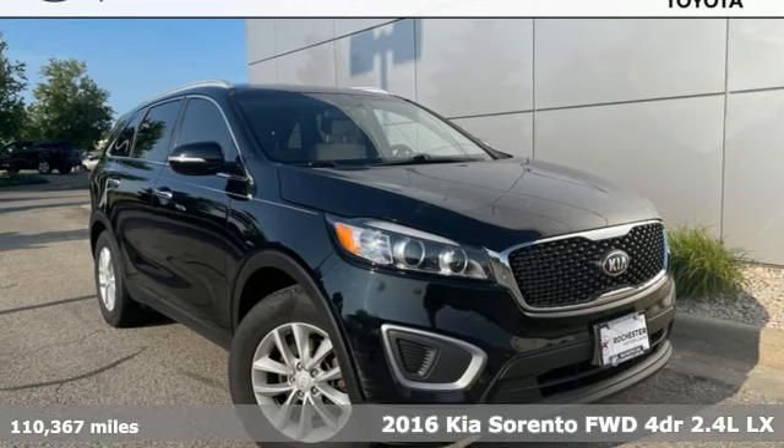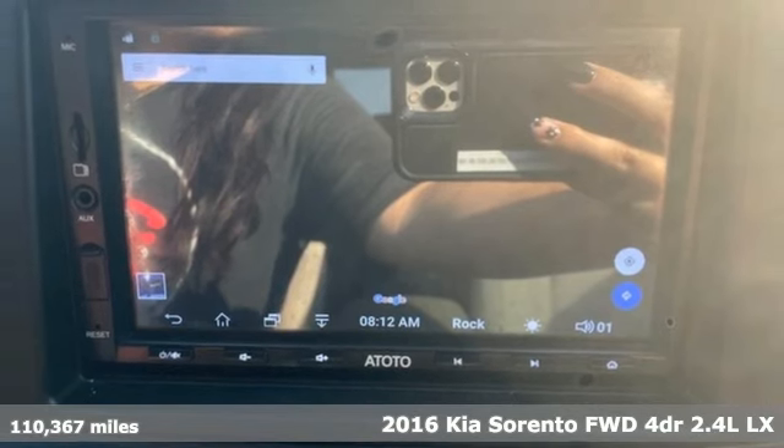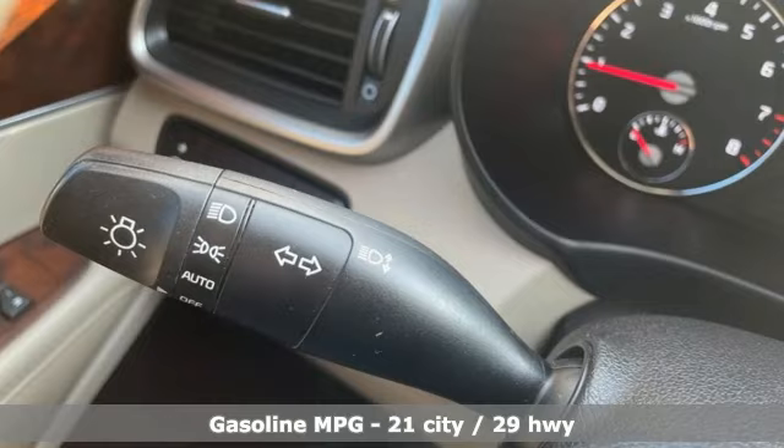Here's a 2016 Kia Sorento. Kia — dependable today and way, way down the road. Plus it offers an exciting list of features.